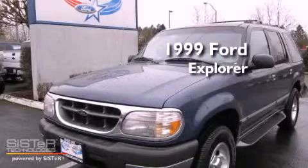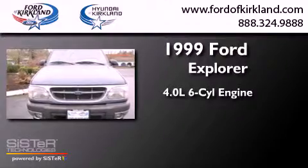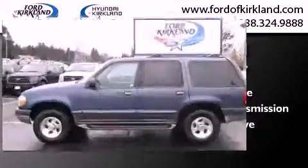This is a 1999 Ford Explorer. It has a 4.0 liter six-cylinder engine, an automatic transmission, and the added capability of four-wheel drive.